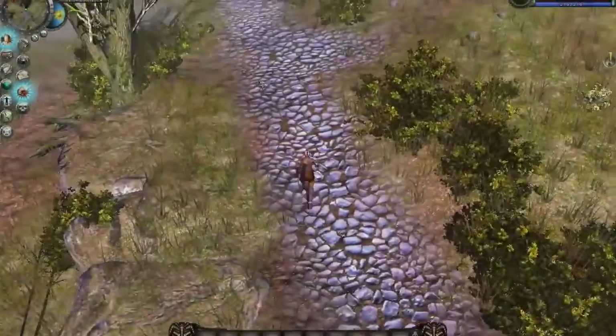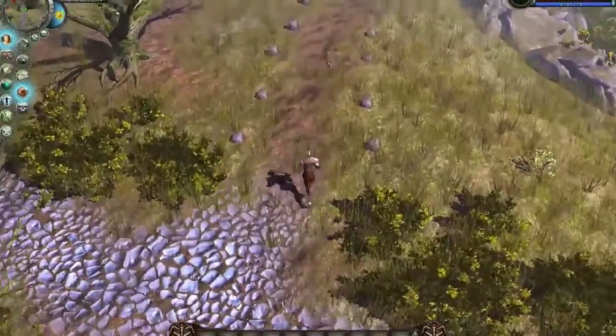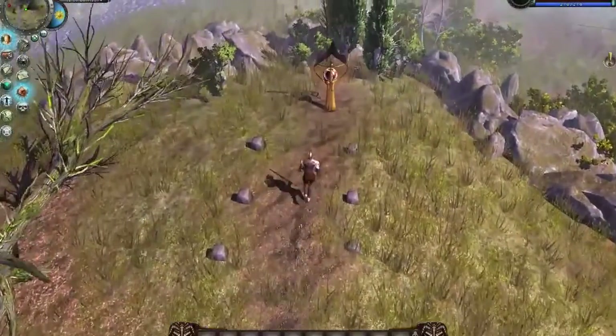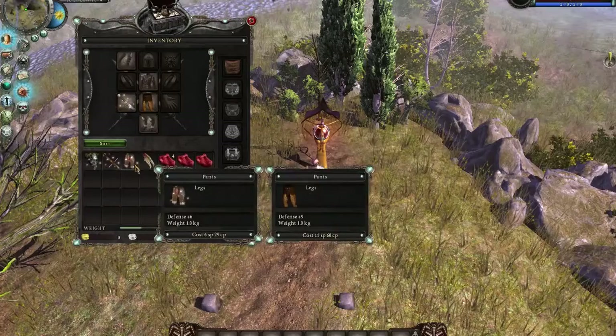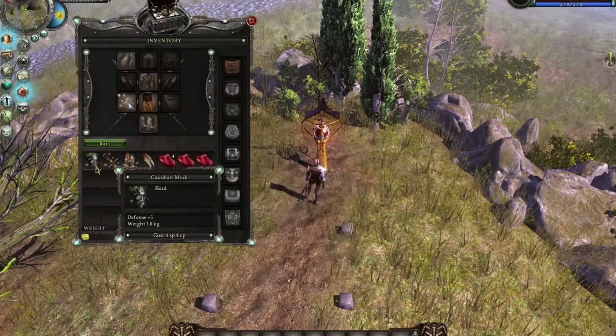Oracle stones are ancient statues used to help Druids of all to gain knowledge. You can use them to identify magical items. Magical items have icons with sparkles. You will only see the name of the item, but you will not know what that item does until you identify it.